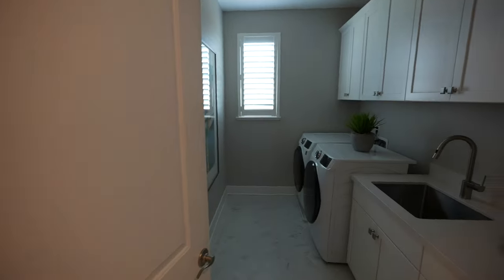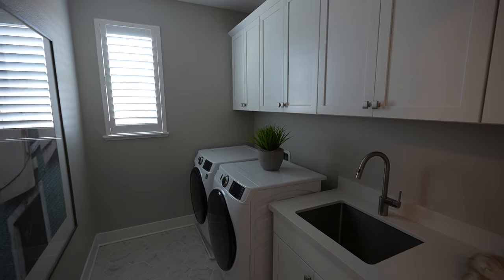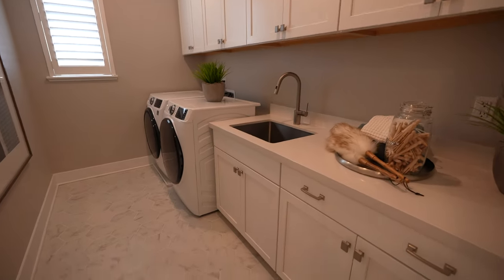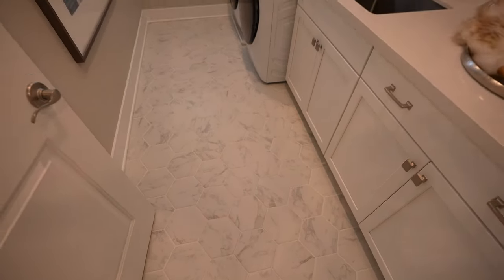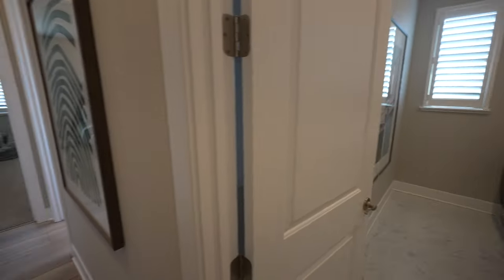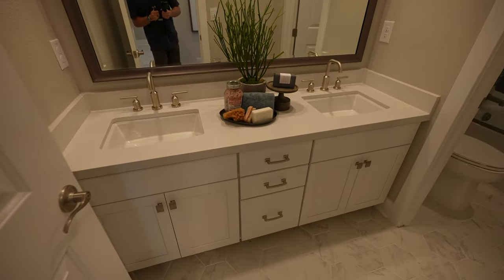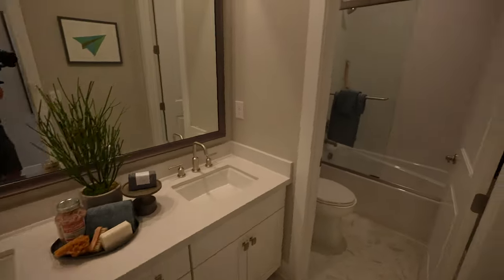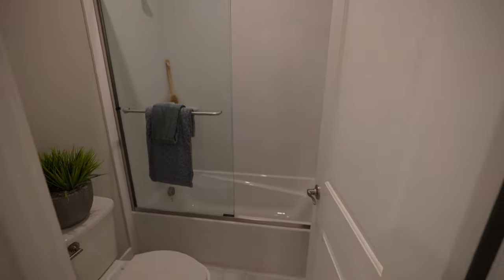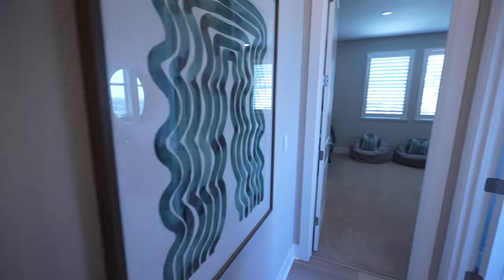Over here you have a nice large laundry room with cabinets up top, a sink, and nice tile — very clean design. It flows over to dual sinks in the shared bathroom, which will probably be for the kids. I do like that it has a separation for the toilet and shower area, so it can be used by two people simultaneously — especially useful with kids sharing the space.